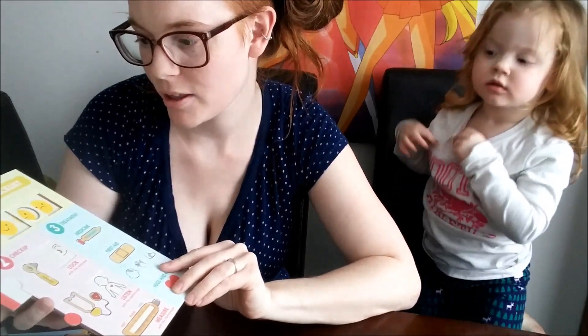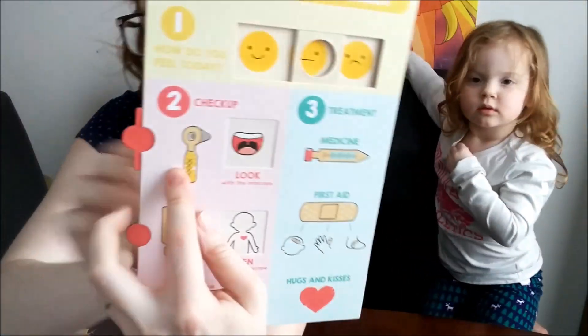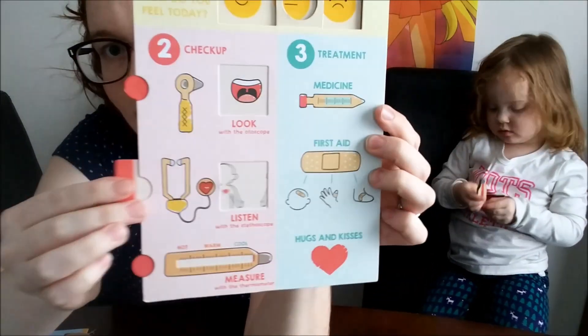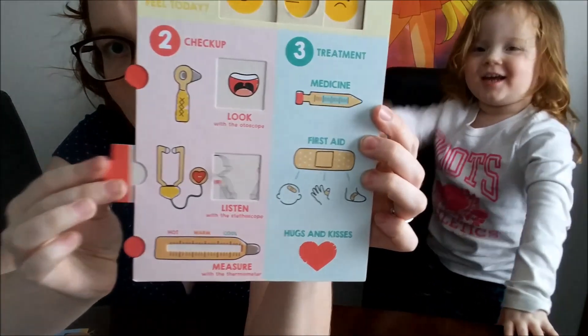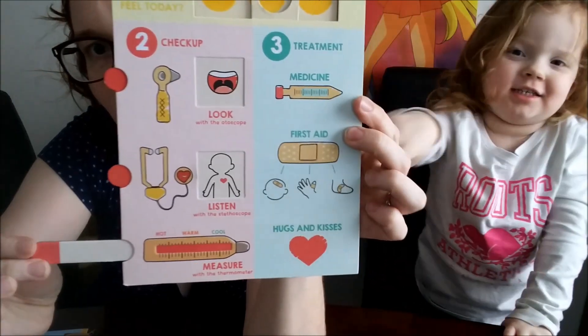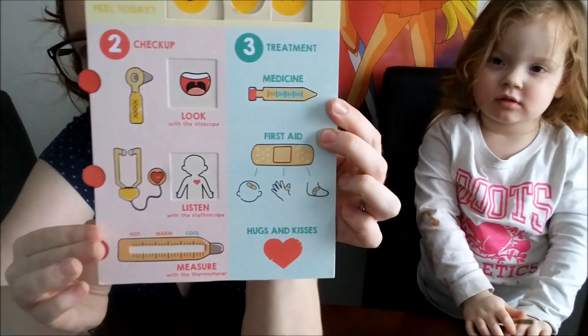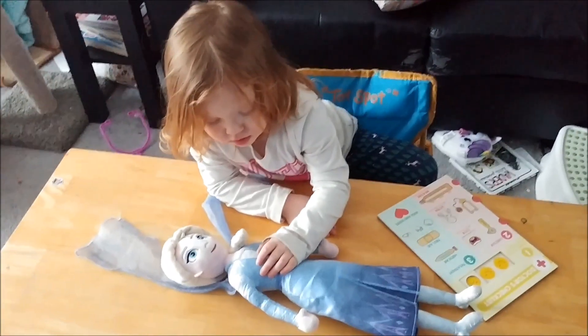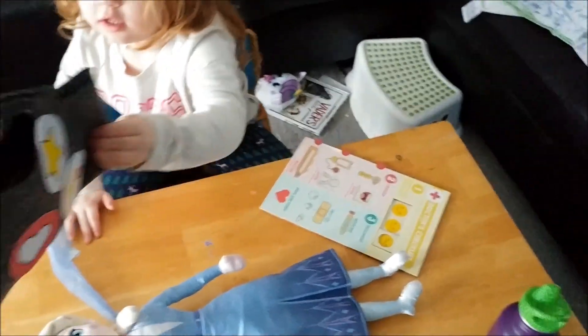So this is the doctor's chest checklist. We've got the 'how do you feel today' checkup. It kind of tells you exactly what to do with it — use the stethoscope, and it tells you if you've got a big fever or not. Do you want to start using it, Tara? Here's your baggie of all your things.